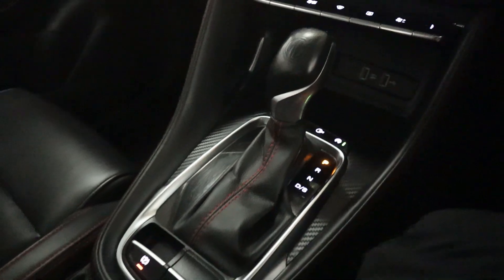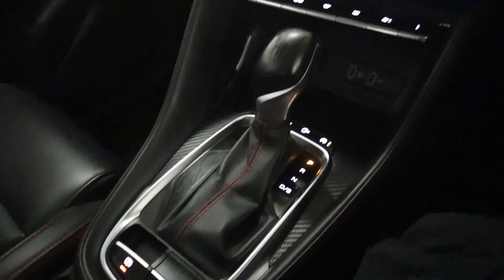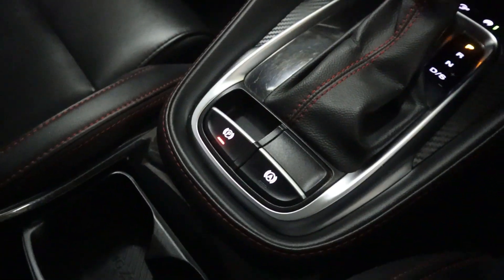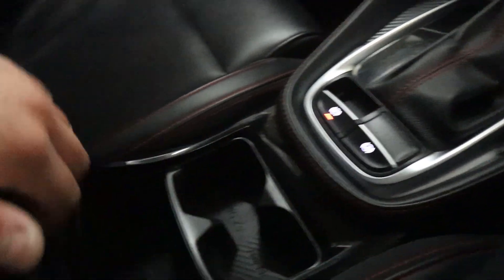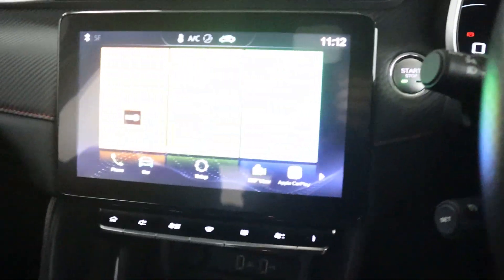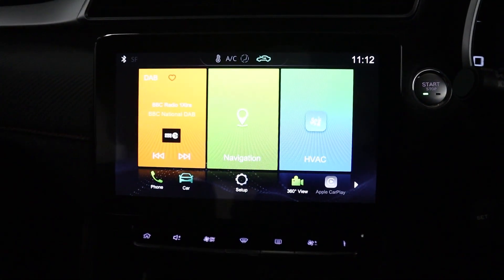Beneath that, USB ports for connection, charging and CarPlay, and then behind that, a nice matching gaiter on the gear shifter, matching the seats nicely with the stitching, electronic parking brake, cup holders and storage inside of your armrest. So if you'd like any more information please visit our website and thank you very much for watching.